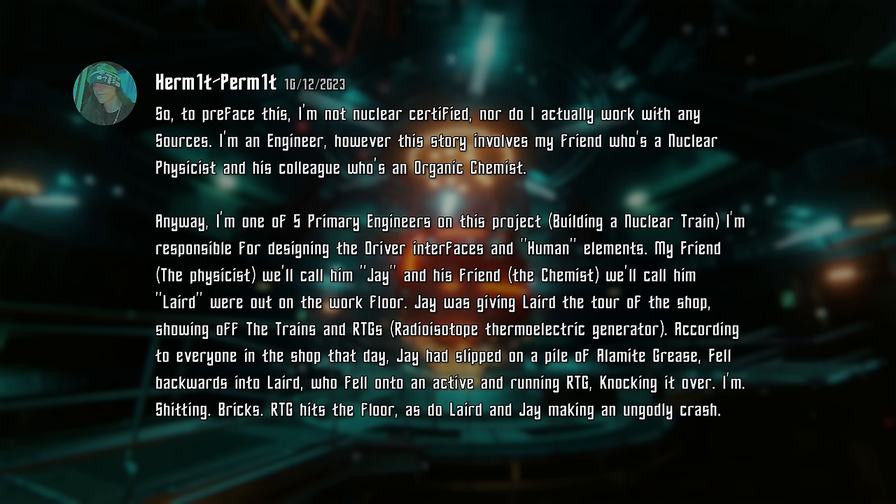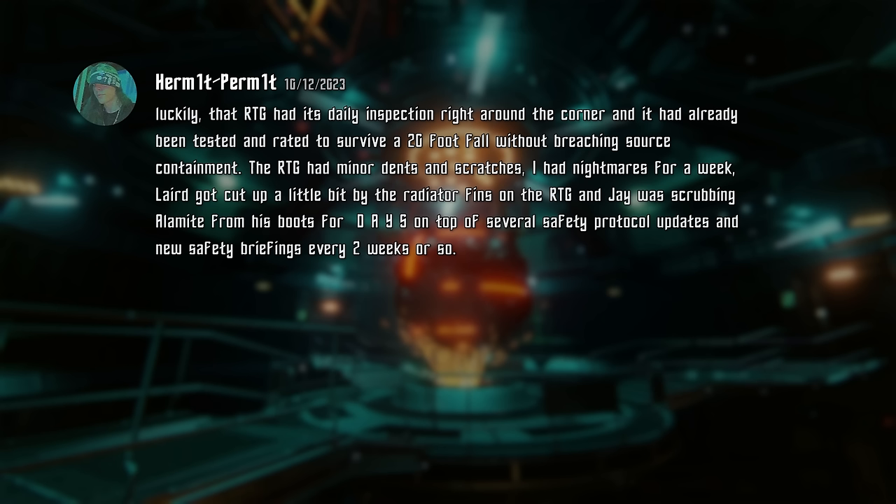According to everyone in the shop that day, Jay had slipped on a pile of Alimite grease, fell backwards into Laird, who fell onto an active and running RTG, knocking it over. I'm shitting bricks. RTG hits the floor, as do Laird and Jay, making an ungodly crash. Luckily, that RTG had its daily inspection right around the corner, and it had already been tested and rated to survive a 20-foot fall without breaching source containment. The RTG had minor dents and scratches. I had nightmares for a week. Laird got cut up a little by the radiator fins on the RTG, and Jay was scrubbing Alimite from his boots for days, on top of several safety protocol updates and new safety briefings every two weeks.